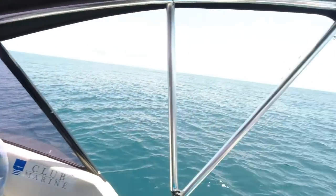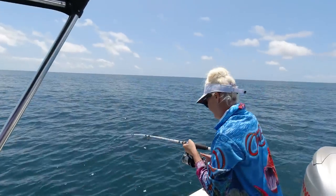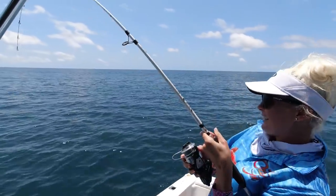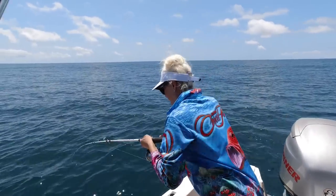You might have noticed on the sounder that we're fishing in around about 66 meters of water. At the time I was using a paternoster rig with two 7-0 circle hooks and a large sinker on it to keep it down near the bottom.